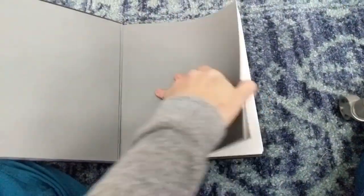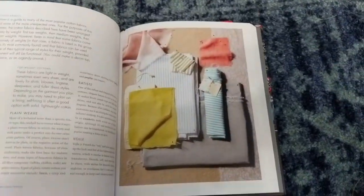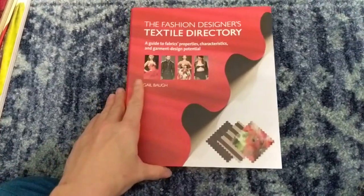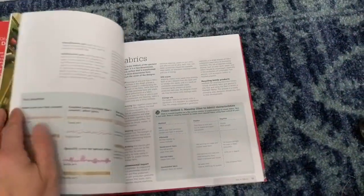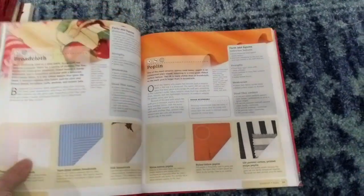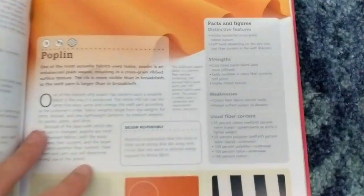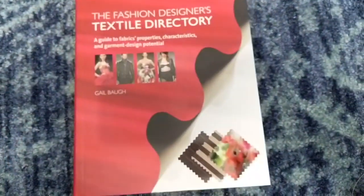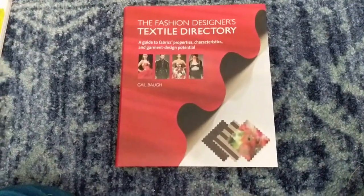There are two more fabric books. The Mood Guide — I'm not so happy with it. It gives you a picture, a couple of paragraphs, and moves on. Total pass on this one, sorry Mood. The other one — the Fashion Designer's Textile Directory — is more technical and scientific. It has a lot of information at the beginning about how fibers are created, especially synthetic and semi-synthetic ones, but it puts things in context for a designer rather than a home sewer, so I think the other books are more suitable for us.